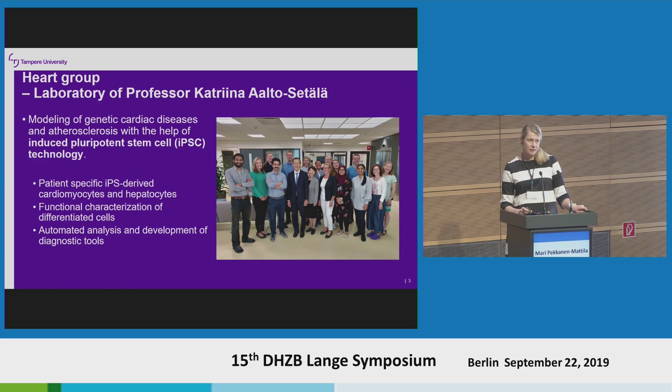We have a great visitor here in the picture. Shinya Yamanaka was visiting us last year — he is the inventor of the whole IPS technology.